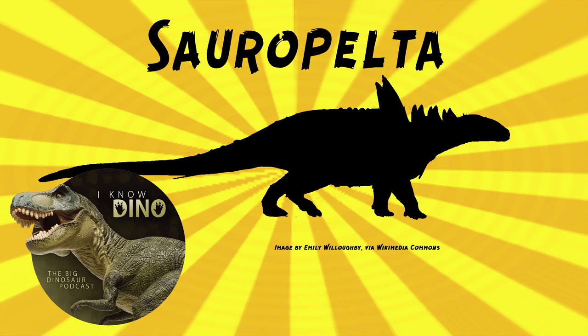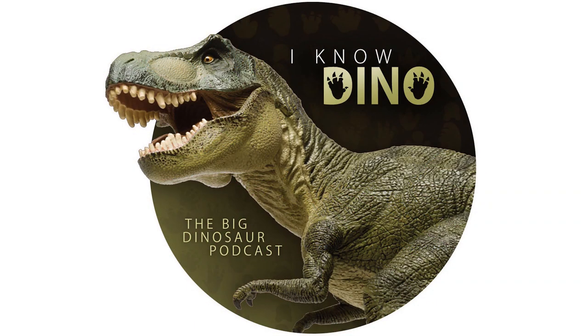If you want to play with a Sauropelta, one of Mattel's 2020 Jurassic World Primal Attack toys is called Savage Strike Sauropelta. For those of you who listen to our Dinosaur of the Day segment and like it, please consider becoming a patron. We take new Dinosaur of the Day requests from our patrons and offer a bunch of other perks, so check out our page at patreon.com/inodino.